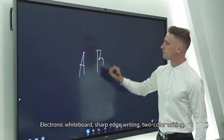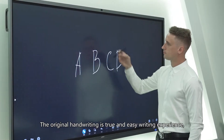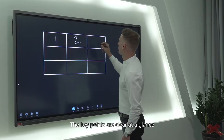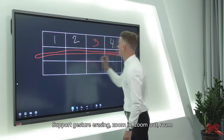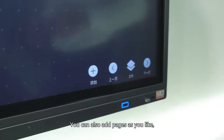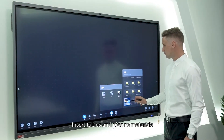Electronic whiteboard with sharp edge writing and two-color writing for a true and easy writing experience, making key points clear at a glance. Supports gesture erasing, zoom in, zoom out, and roam. You can also add pages as you like and recognize intelligent graphics.